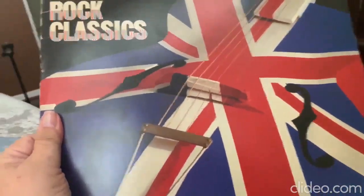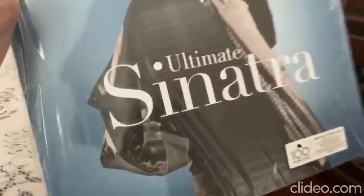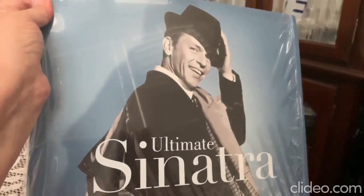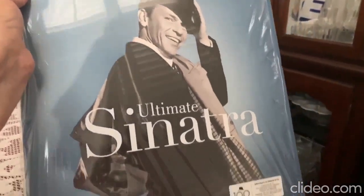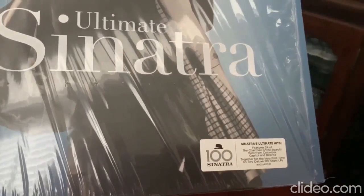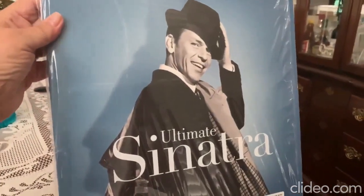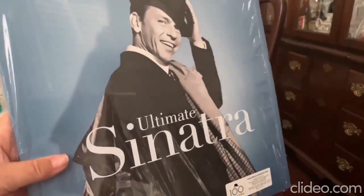The last album that we got was Ultimate Sinatra — a collection of his greatest hits. We listened to that a couple of times. We like Sinatra, so we had to get that album when we saw it.